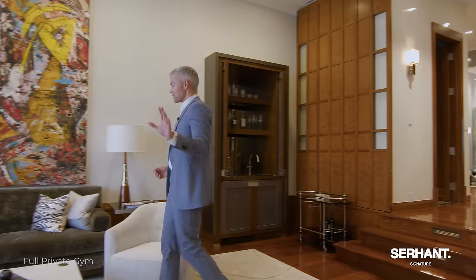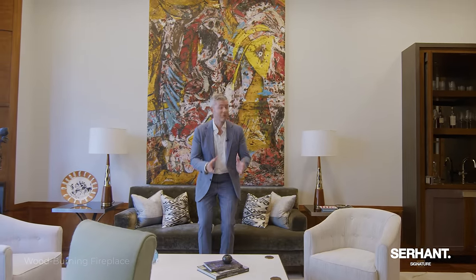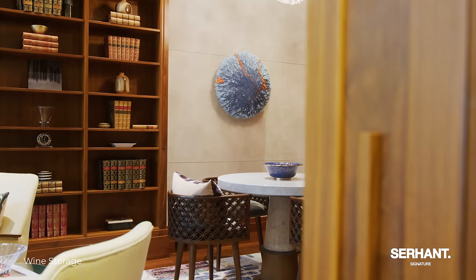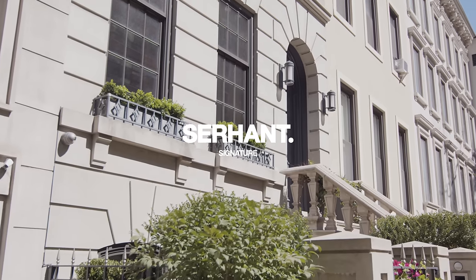I know it's a big house — it's over 7,500 square feet. Seven bedrooms, seven full bathrooms, two powder rooms. One of the best layouts of a new construction home I've seen in a long time — so well thought through, and that goes a long way. How many beautiful houses do we see where the layout isn't great? This is the opposite of that. Thank you so much for watching this tour. This is 159 East 61st Street, our newest Serhant Signature exclusive listing. Can't wait to show it to you soon.